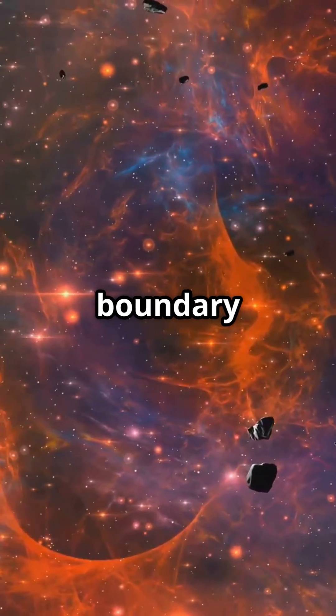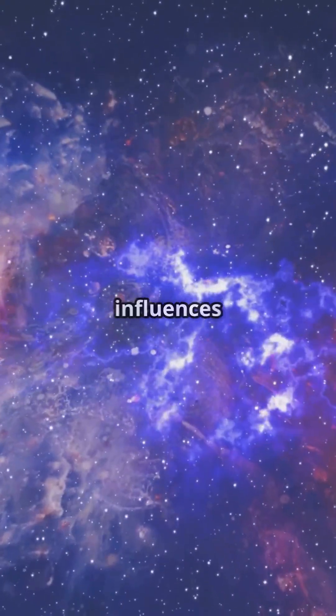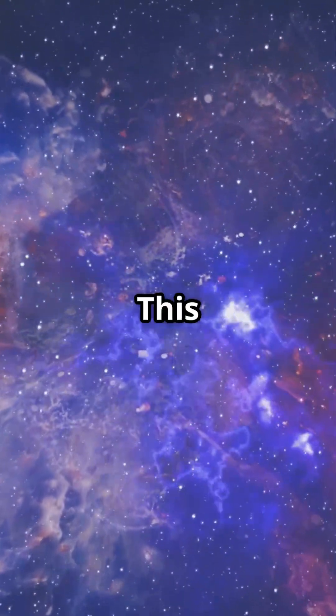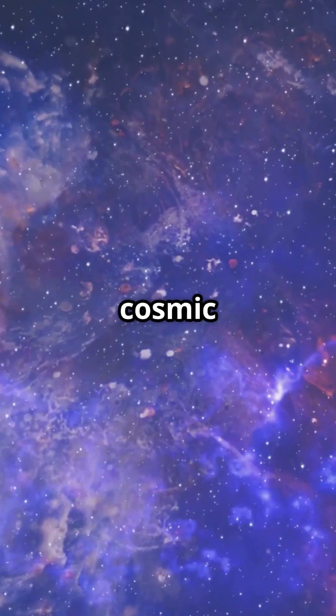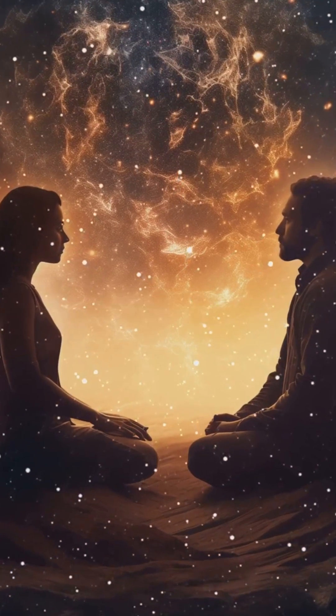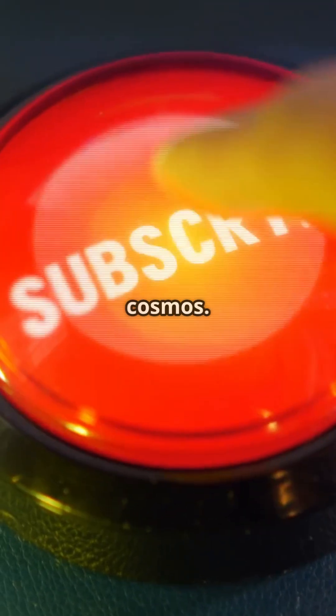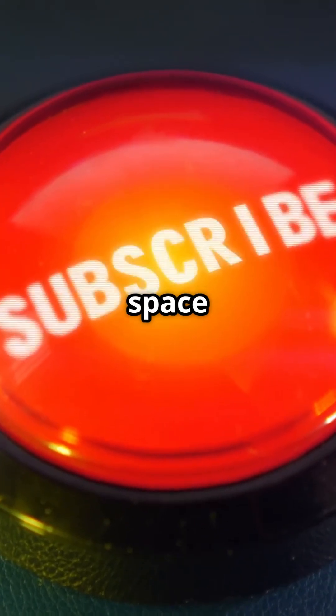Ultimately, the solar system's boundary is not a rigid line but a transitional zone where solar and galactic influences intertwine. This discovery reminds us that our cosmic neighborhood is an evolving, interconnected system shaped by larger universal forces, offering both scientific insights and philosophical reflections on the unity of the cosmos. Stay curious, space fans!